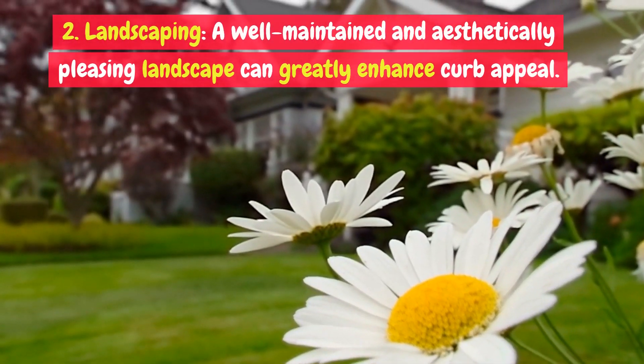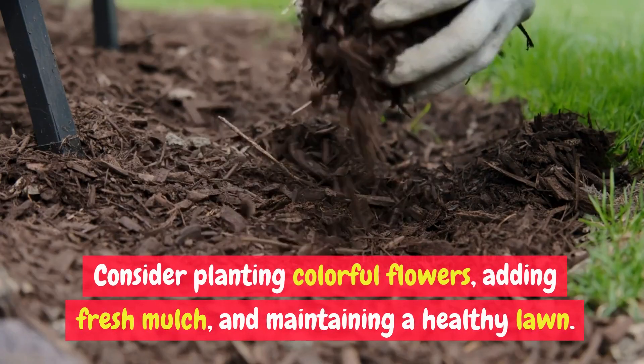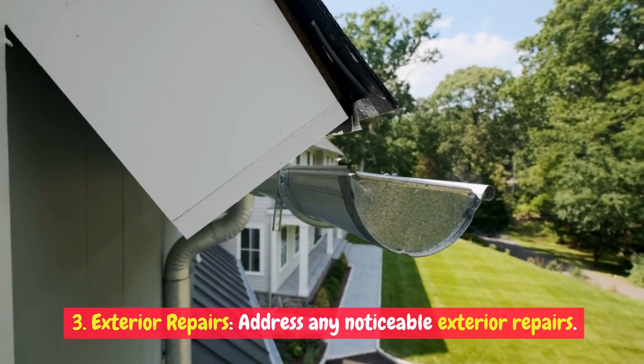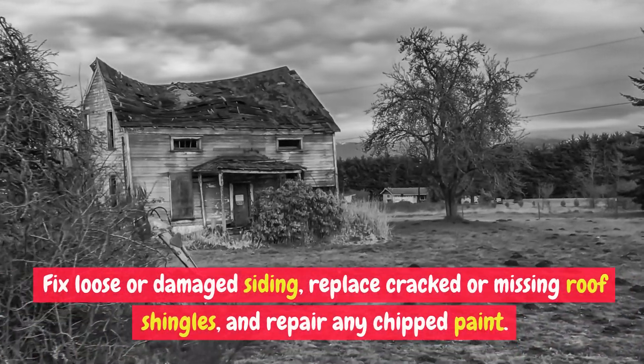Clean windows, gutters, and downspouts to make the exterior look well maintained. Two: landscaping. A well-maintained and aesthetically pleasing landscape can greatly enhance curb appeal. Consider planting colorful flowers, adding fresh mulch, and maintaining a healthy lawn.